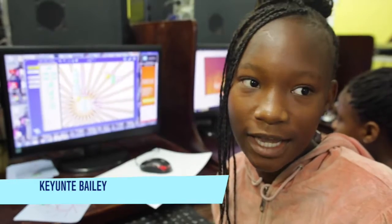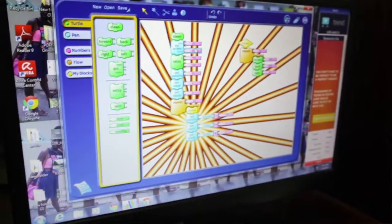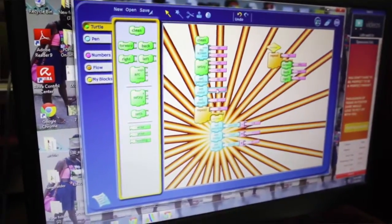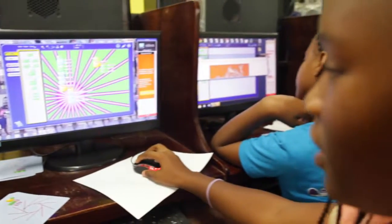Hi, my name is Kenyon Tabili and I'm going to be showing you my Turtle Art designs. I'm going to change the color to...